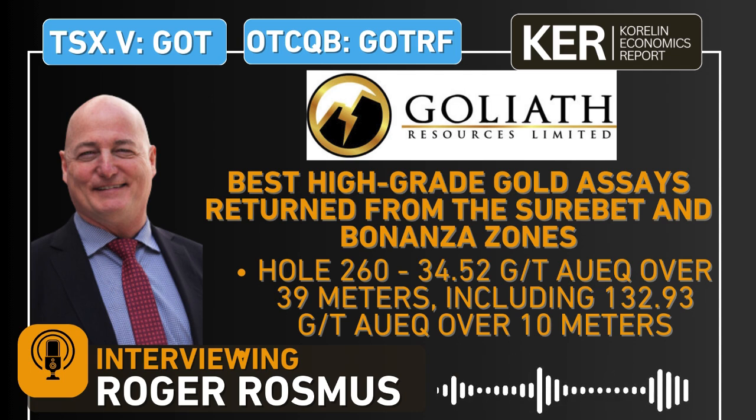Walk us through some of the details of hole GD24-260. The 260 is certainly one of a kind at this project to date. The deeper we're drilling into the system, we're seeing coarser-grade type material — it is a nuggety type of system. If you look at the top 10 holes over the last decade on a global basis, we certainly fall into the upper percentile. Definitely a hole to be reckoned with and it's gotten a lot of attention.